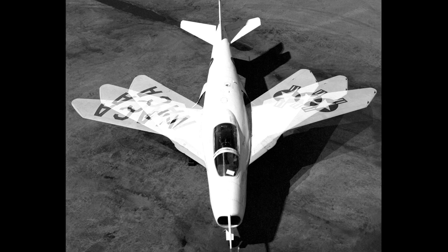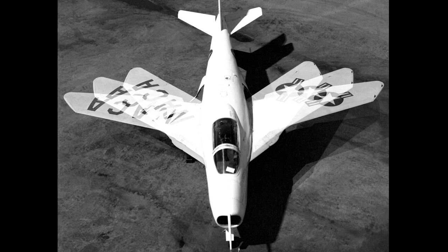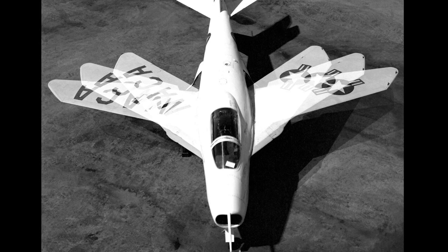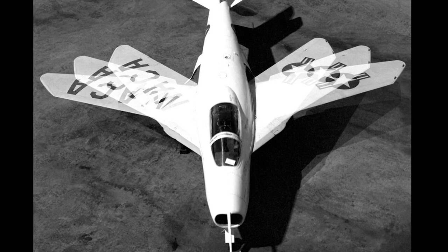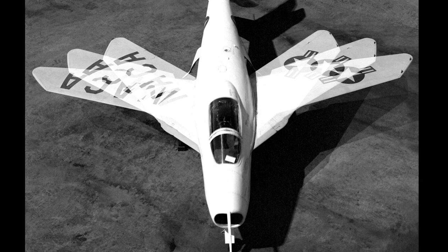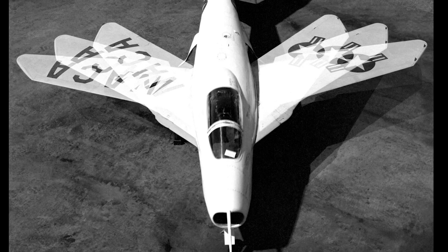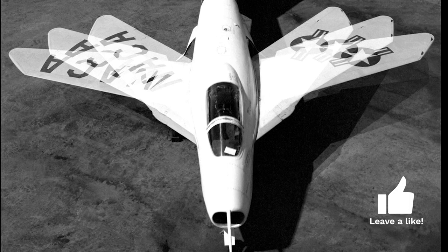The Bell X-5 was designed by a team of German engineers led by Dr. Richard Vogt. It was a revolutionary aircraft, featuring a unique wing design that allowed the pilot to change the angle of the wings in flight. It was inspired by the untested wartime P1101 design of the German Messerschmitt company.